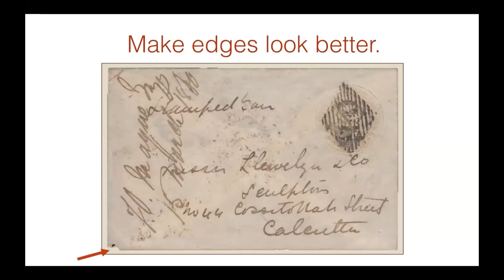Make edges look clean — back to matting. If you look at the bottom-left corner, you see that a little corner is missing. But when you have a sharp, strong line around the item from the mat, it's not obvious — it almost disappears. Nobody's really going to notice it. You're not covering it — it's still there, but the mat frames it cleanly.